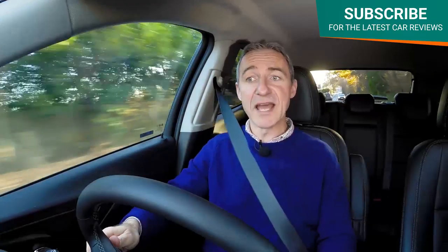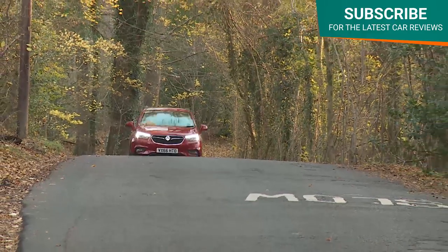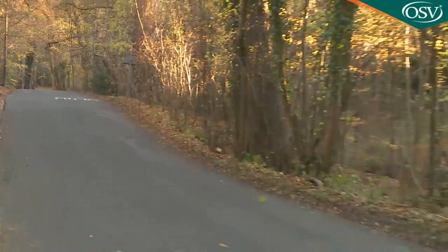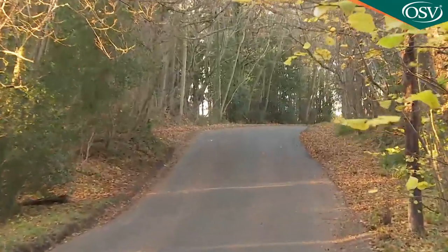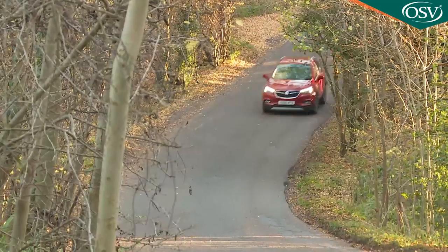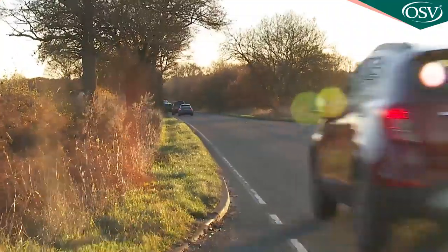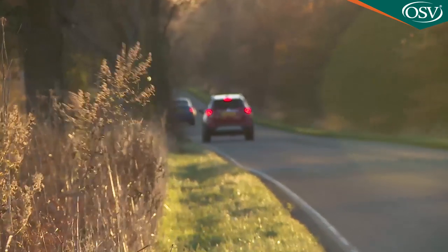As part of the service plan Vauxhall offers discounts on wear-and-tear items like brake pads and windscreen wipers. Insurance groups start at group 7e or 8e for the 1.6-litre petrol, rising to groups 13e and 14e for front-driven 1.4-litre turbo versions and 13e for 4x4 models. The 1.6-litre CDTi 110 PS models are in groups 12e and 13e while the 136 PS variants are in groups 14e and 15e.